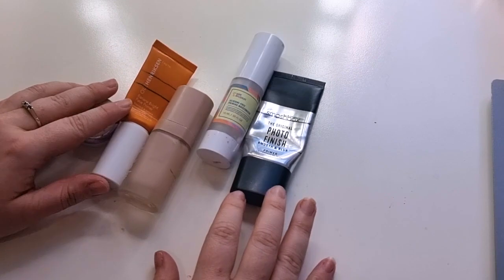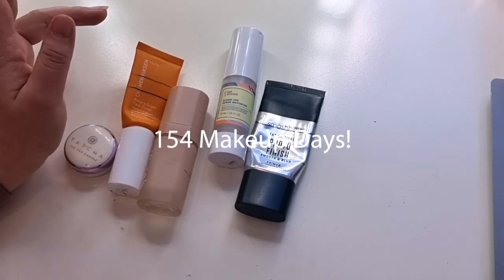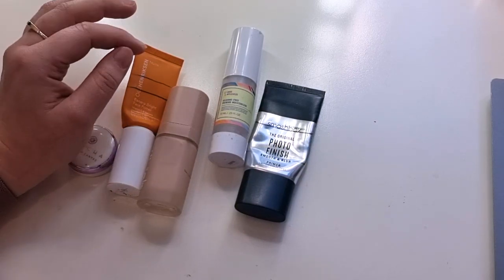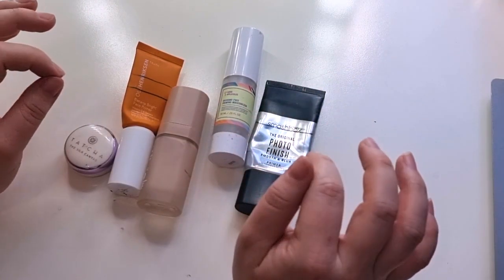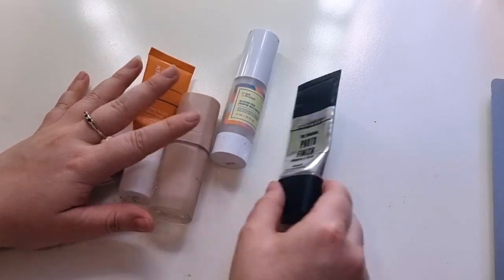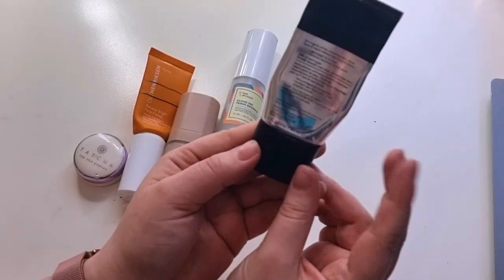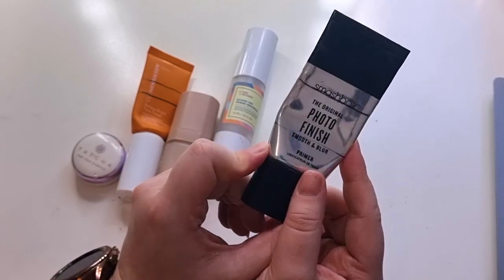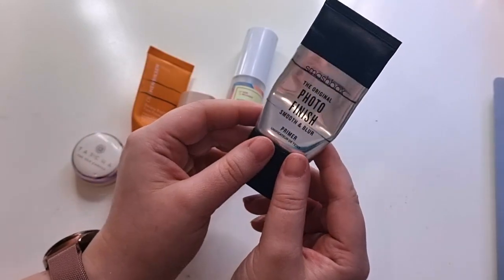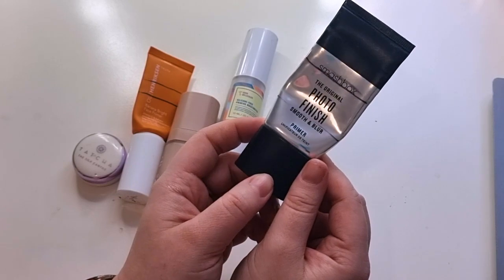Primer is actually a little bit surprising — I wasn't expecting this at all. I wore makeup about 152 to 154 days this year, not as much as usual. I spent a lot of this year working on my health and being quite sick, so I'm happy with that number. The first full size I finished is the Smashbox Original Photo Finish Smooth and Blur. I liked it — it's a silicone-y feeling primer, 30 mils, but it's very expensive. I'd be open to repurchasing if I didn't find a silicone one cheaper.